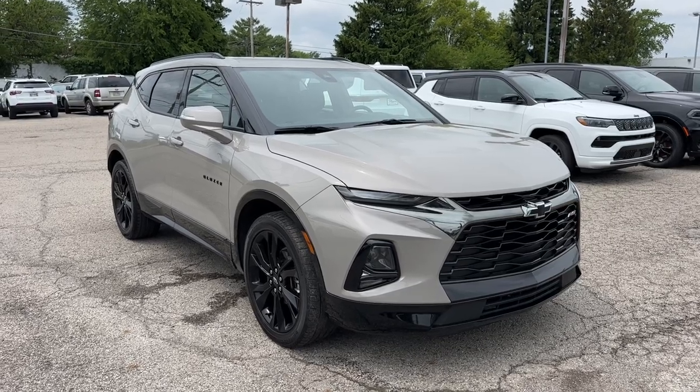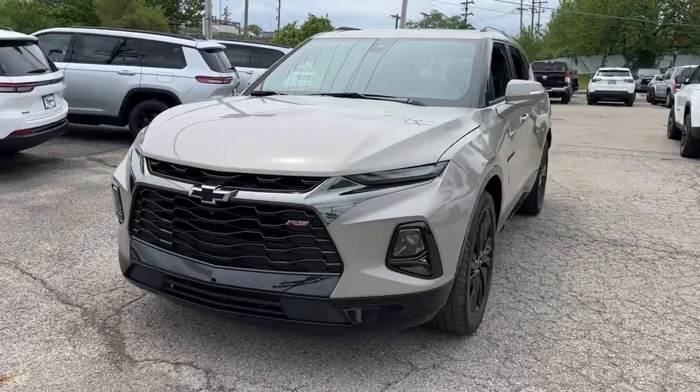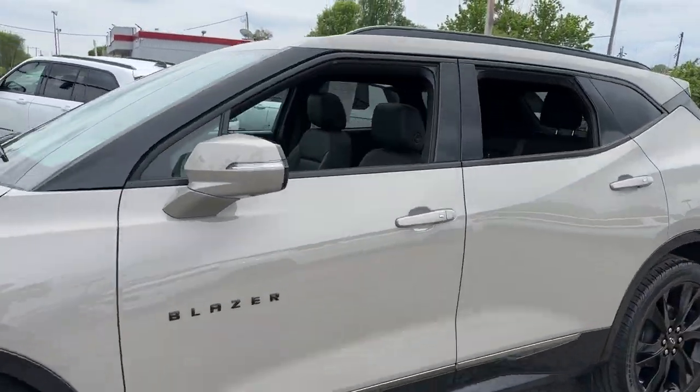Go home happy with the 2021 Chevrolet Blazer. This vehicle is an outstanding buy with fewer than 25,000 miles on the odometer.